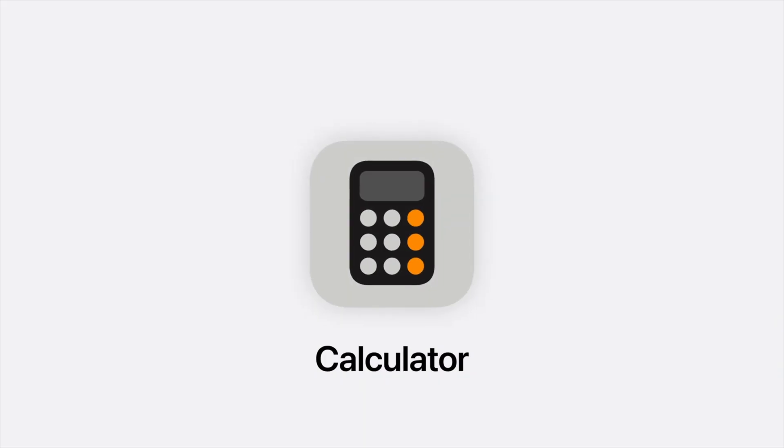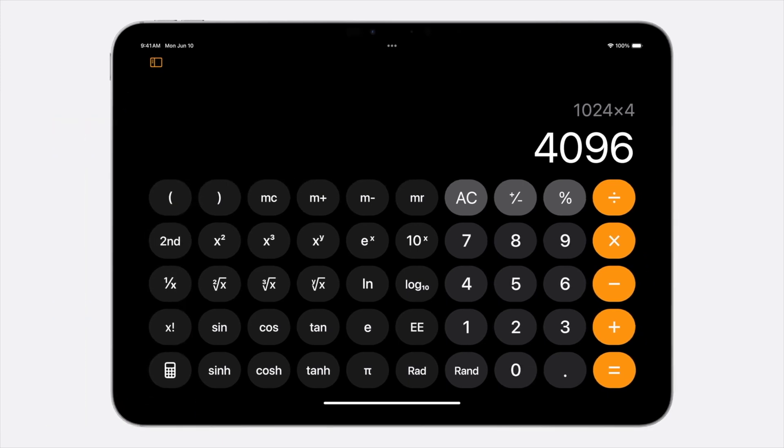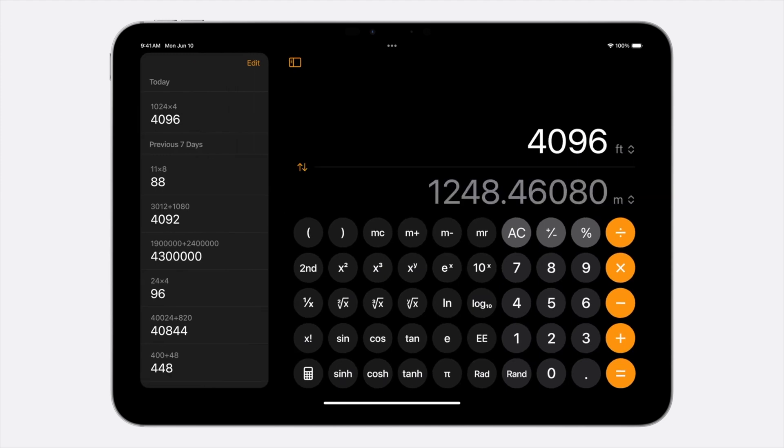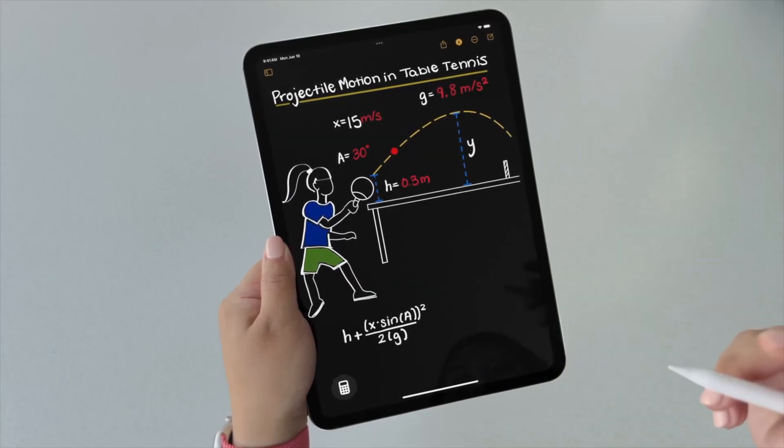Yes, it's finally happened — the Calculator app on iPad. Calculator supports Math Notes, but has full basic and scientific calculators too, and it's been lovingly designed for the iPad. There's been a lot of back and forth on why Apple never brought the Calculator app to iPad before. Personally, I think it's because there was no need for just a basic app — there were thousands on the App Store. They only wanted to do this when it made sense, and adding Math Notes synced with a dedicated calculator app did make sense for a unique experience. So we have it now.